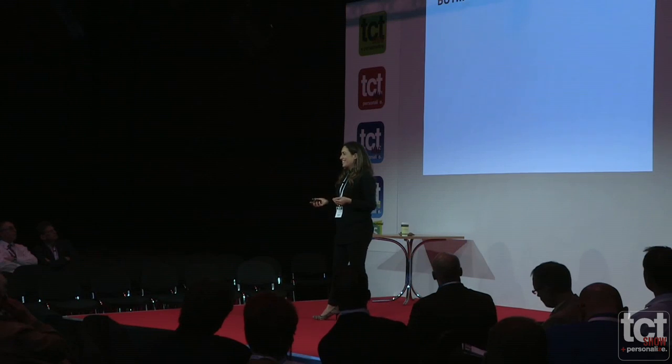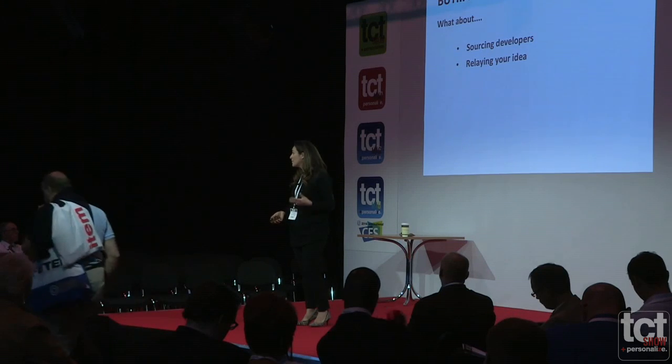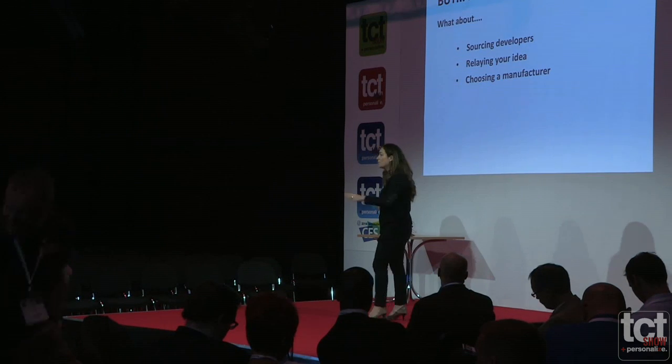But is mass customization really that simple? Because if you're not one of these major companies like Nike, you've got to put in huge capex to set up this kind of business. If you want an interface with your customers so they can tell you what they want from your product, don't you have to source developers? They need to code that interface for you, and often creatives find it difficult to relay their idea — to tell somebody exactly how they want that product displayed on screen and what the interaction scenario is. And once you've spent that money and time setting something up, which you can't change, you've got to hope it's right.